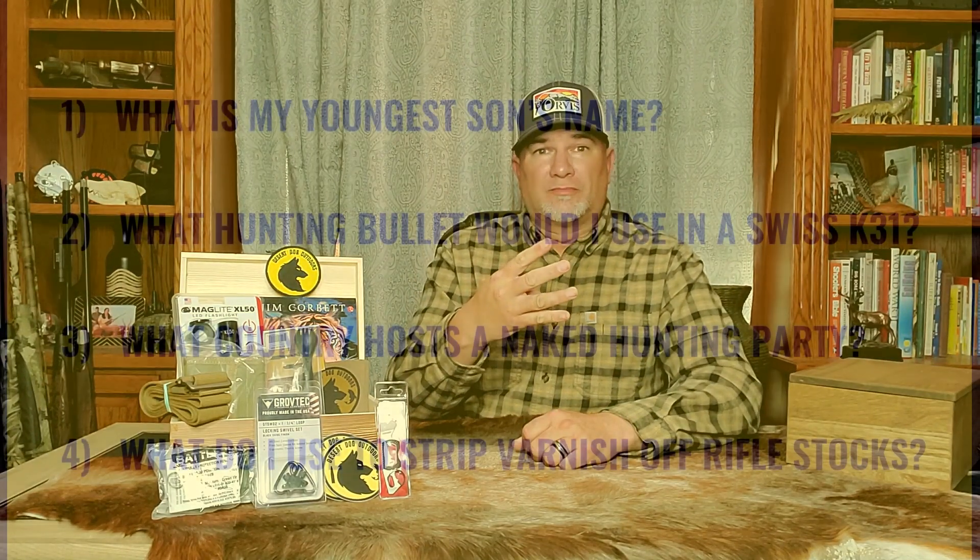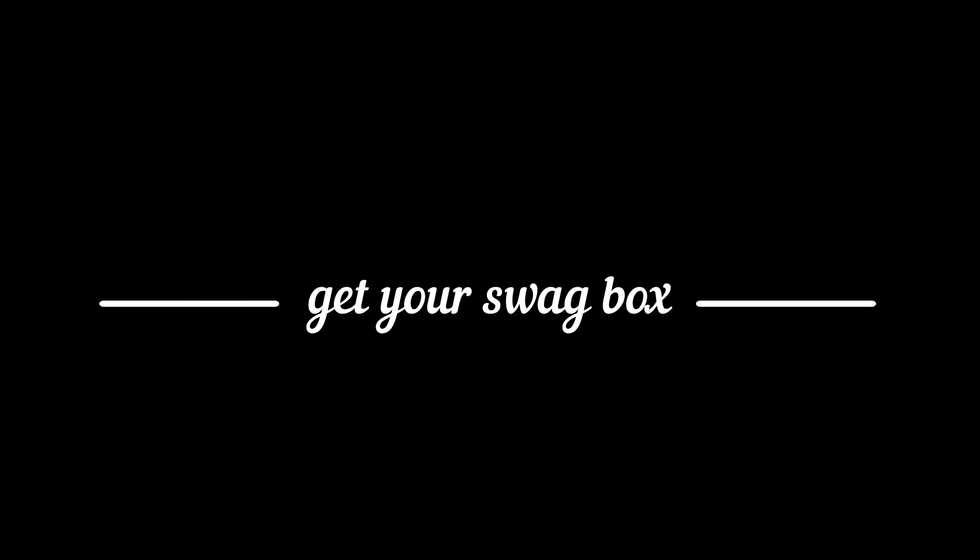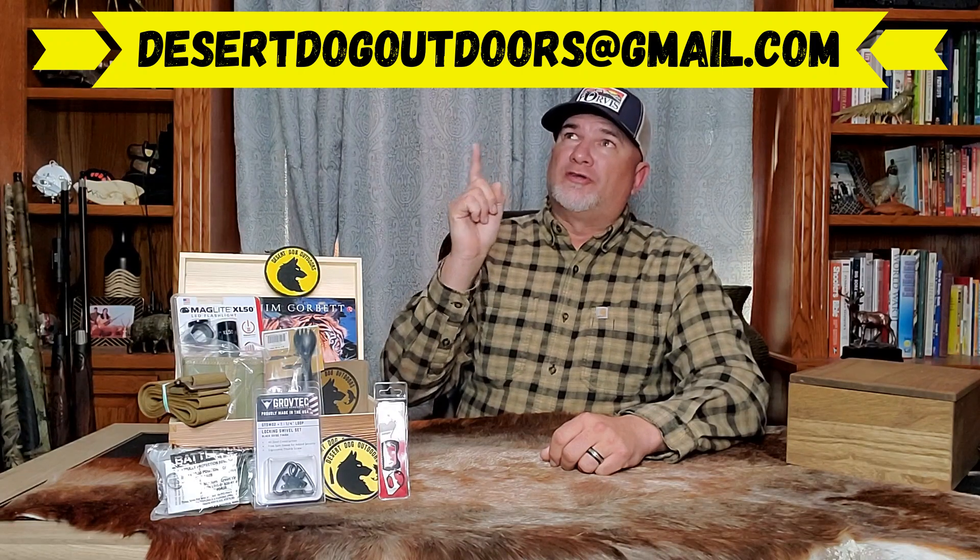Here are the four questions. Remember to send all four of those answers in one email to DesertDogOutdoors at gmail.com. I'll contact you through email if you're one of the lucky winners, and I'll post 'contest over' in the title of this video when the four winners are declared. If you win, I'll need your mailing address to send your swag box or mini swag box out to you.